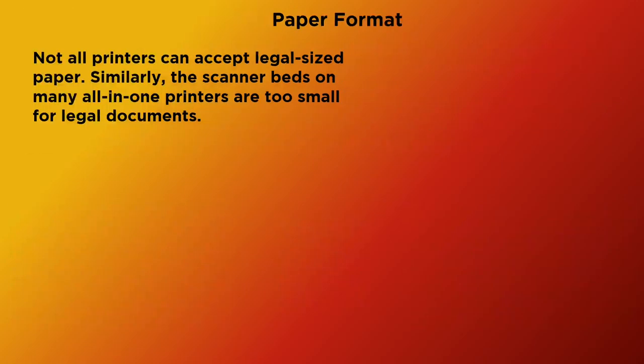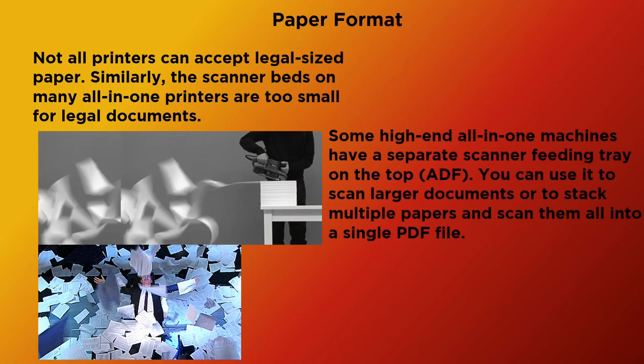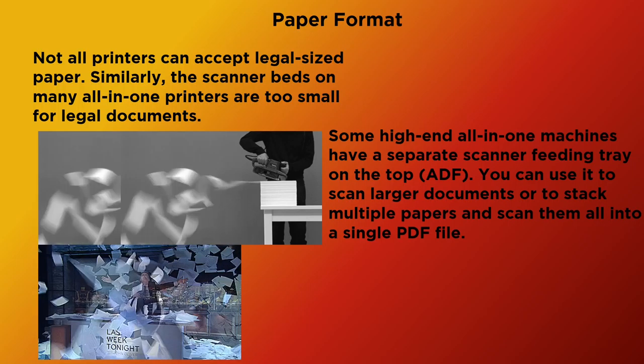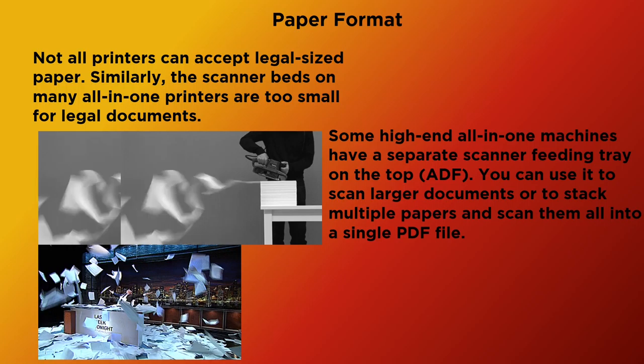Not all printers can accept legal-sized paper. Similarly, the scanner beds on many all-in-one printers are too small for legal documents. Some high-end all-in-one machines have a separate scanner feeding tray on the top, called an ADF. You can use it to scan larger documents or to stack multiple papers and scan them all into a single PDF file.